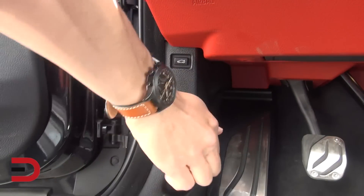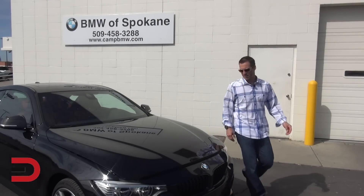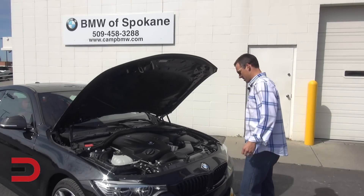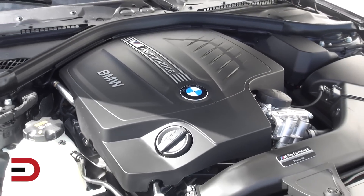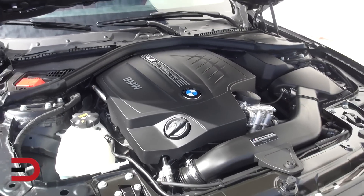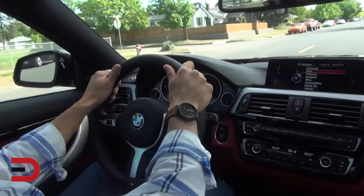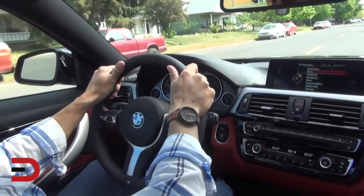Under the hood, powering the 428i is a turbocharged 2-liter four-cylinder engine that gets 240 horsepower, 255 pound-feet of torque, and a 0-60 time of 5.6 seconds. For the 435i, we have a turbocharged 3-liter inline-six with 300 horsepower and 300 pound-feet of torque, and a 0-60 time of 4.7 seconds.